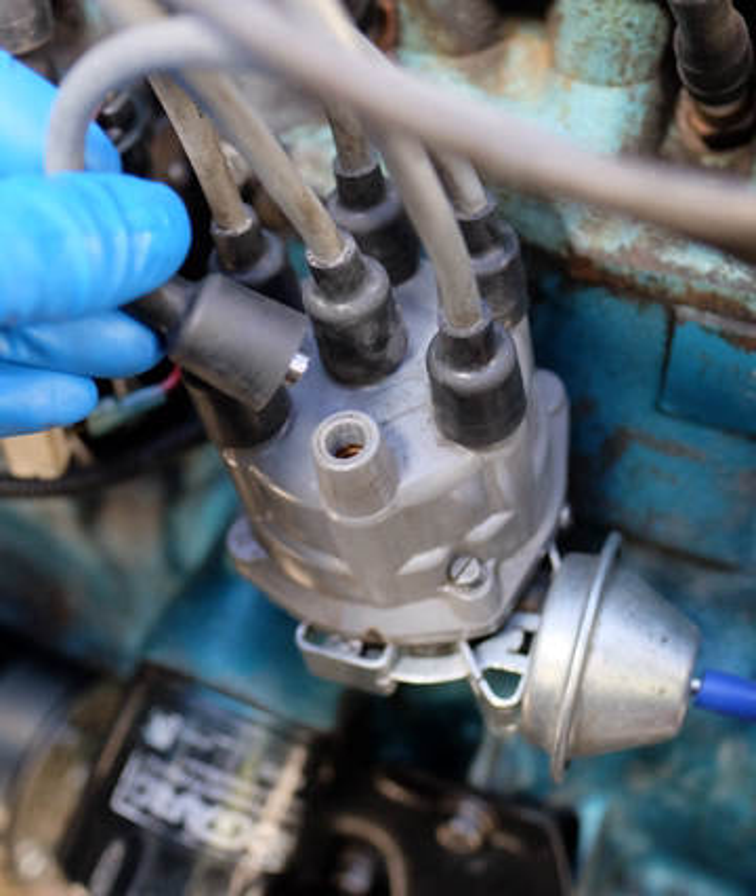In the Model T, the four-cylinder engine had a trembler coil for each cylinder. A commutator timer case delivered power to the trembler coils. The Model T would be started on battery but then switched to an alternator.